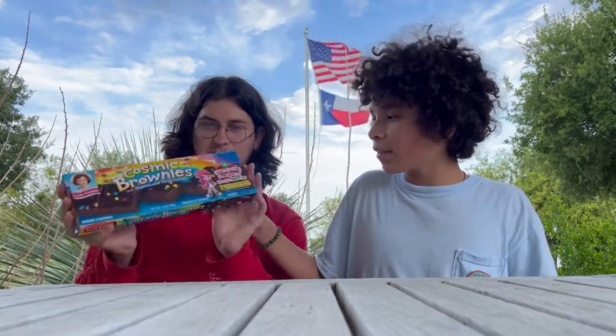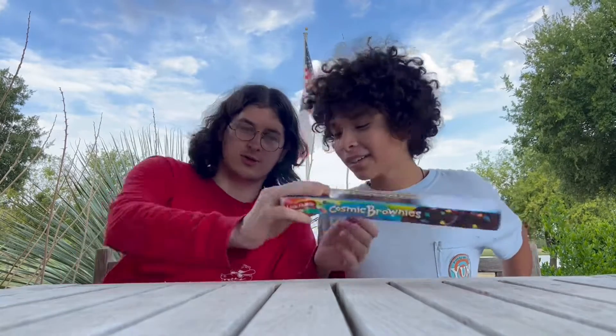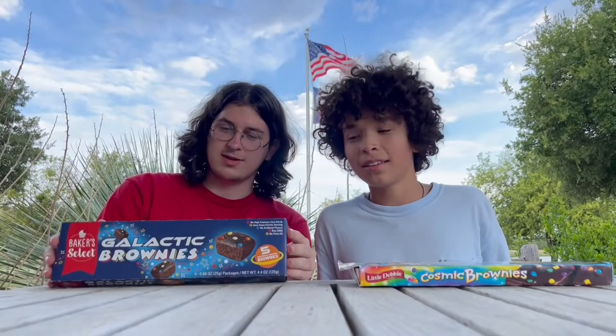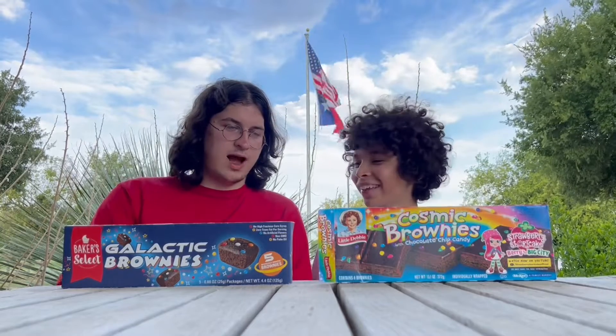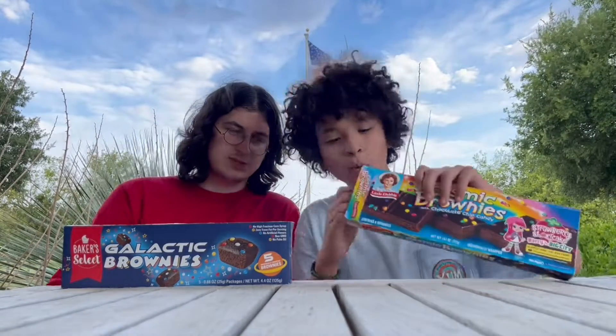Strawberry shortcake was like my childhood crush. I'm here with Gab — he streams on Twitch, y'all can go check him out at twitch.tv/gabthatstream. I'll leave a link in the description below. Anyway, galactic brownies are the knockoff — this is Baker's Select — and I don't see any strawberry shortcake on it. We're gonna see which one's better, starting with the real version.